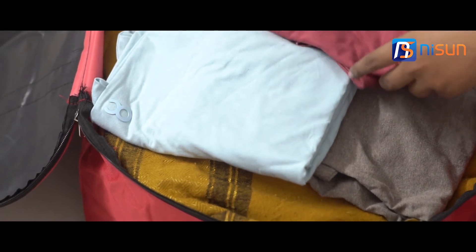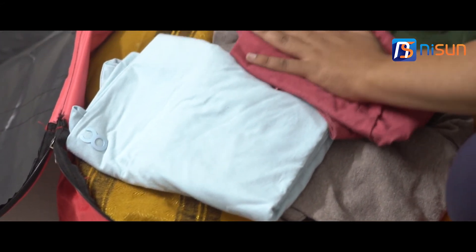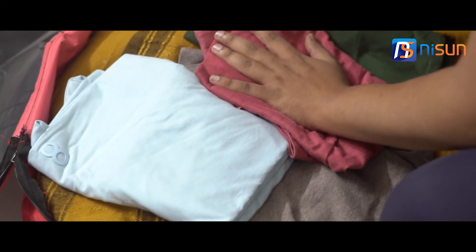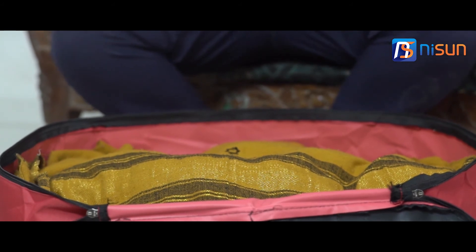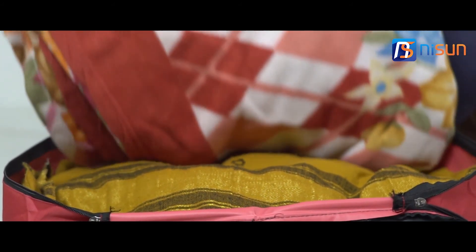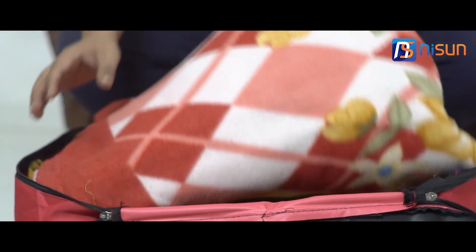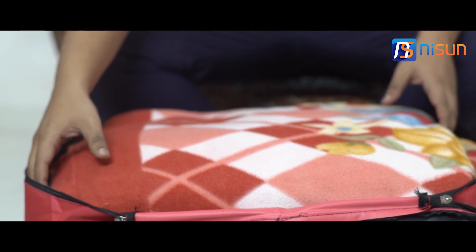The wardrobe organizer keeps your quilts, blankets, pillows, bedsheets, towels, and summer or winter clothing organized and safe. It is perfect for storing those off-season items not needed, since it fits inside the wardrobe, the bed storage section, or on shelves, and reduces clutter in wardrobes and closets.